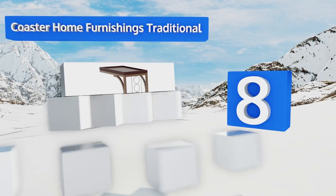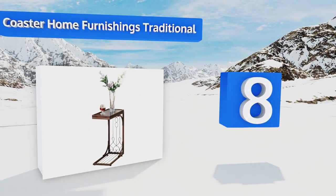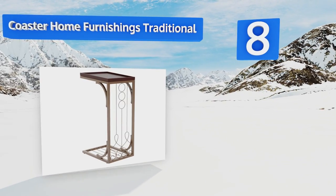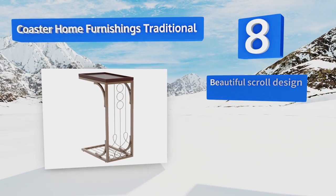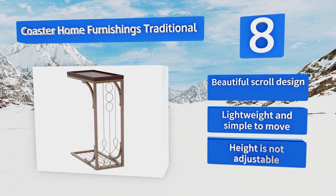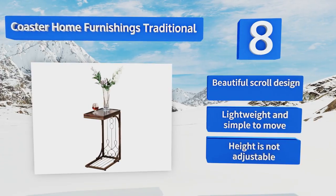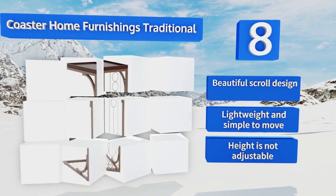Coming in at number eight on our list, if you need a bit more surface space at your seating area that slides discreetly out of the way between uses, the Coaster Home Furnishings Traditional is a solid choice. Its features are enhanced with a burnished copper finish that adds an enchanting touch to your decor. It supports a beautiful scroll design and is lightweight and simple to move. However, the height is not adjustable.